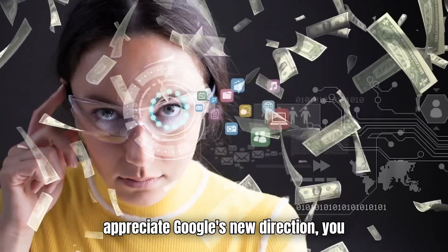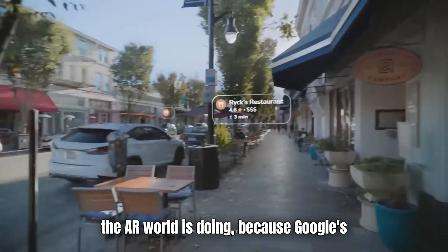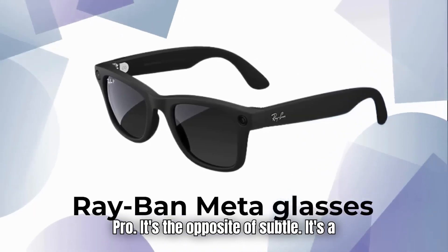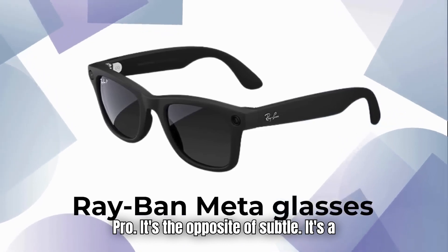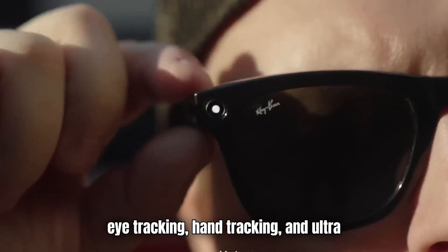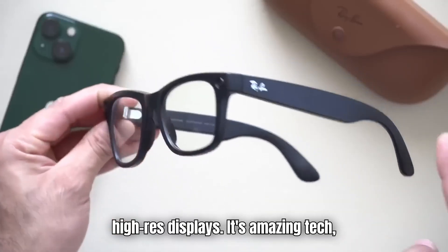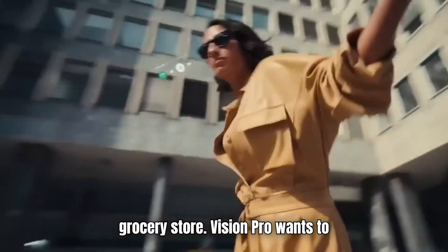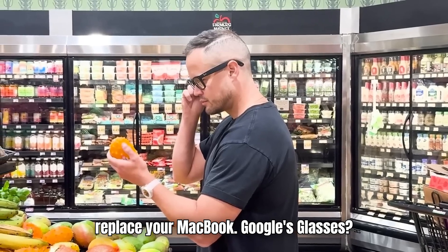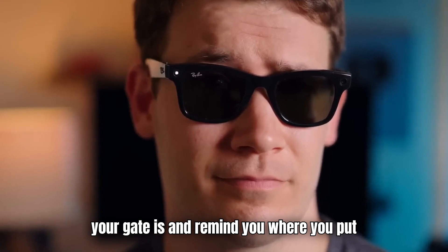To really appreciate Google's new direction, you have to zoom out and see what the rest of the AR world is doing, because Google's not alone anymore. Take Apple's Vision Pro — it's the opposite of subtle. It's a full-on ski goggle headset packed with eye tracking, hand tracking, and ultra-high-res displays. It's amazing tech, sure, but not something you'd wear to the grocery store. Vision Pro wants to replace your MacBook. Google's glasses just want to quietly tell you where your gate is and remind you where you put your wallet.